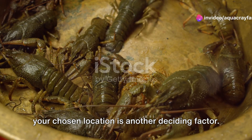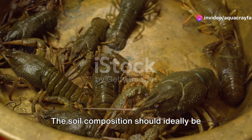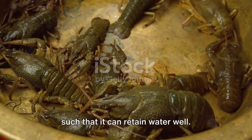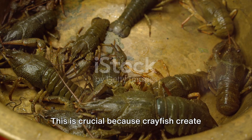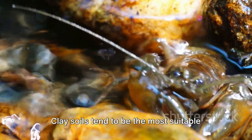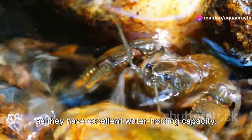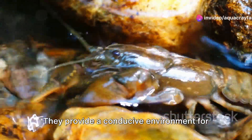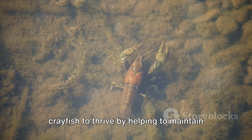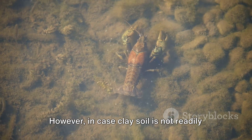The nature of the soil in your chosen location is another deciding factor. The soil composition should ideally be such that it can retain water well. This is crucial because crayfish create burrows and need damp surroundings. Clay soils tend to be the most suitable as they have excellent water-holding capacity, providing a conducive environment for crayfish to thrive by helping to maintain the necessary moisture levels.